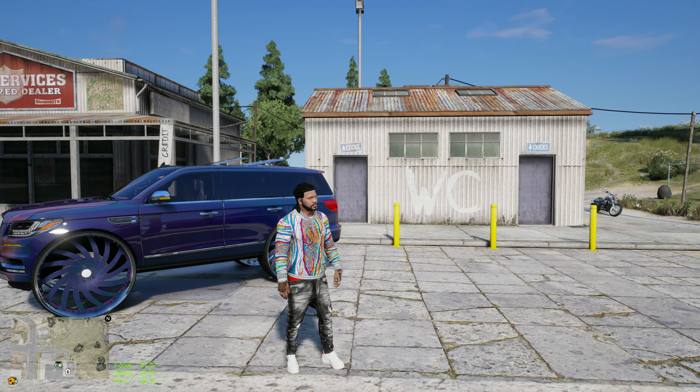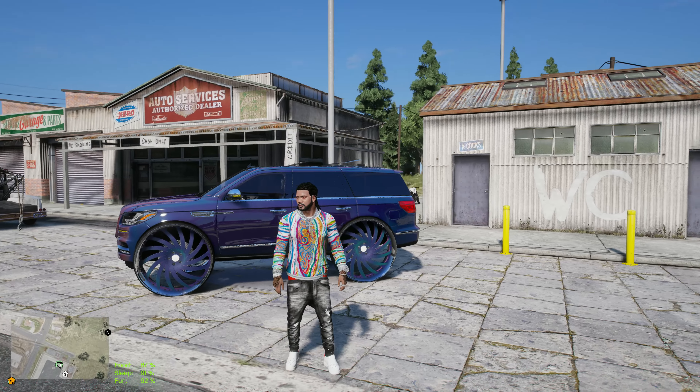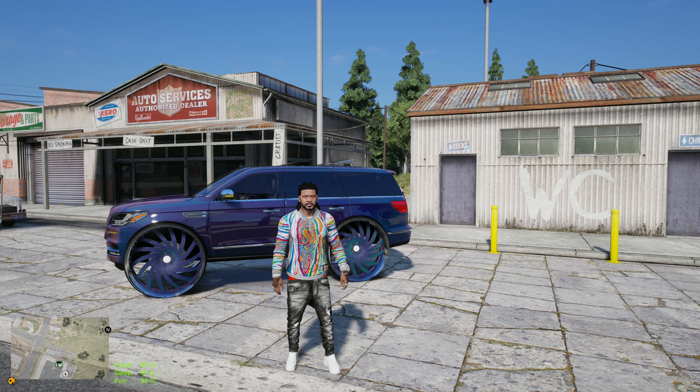I also want to give a big shout out again to Luigi 56 — his Patreon will be in the description. A lot of these homes that I showcase are from his Patreon. Definitely shout to him and also shout out to all the mod creators as well, man. Without y'all, GTA 5 real life wouldn't be possible. Really appreciate it. So without further ado, let's go check the crib out.